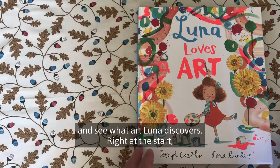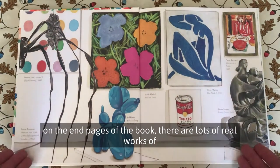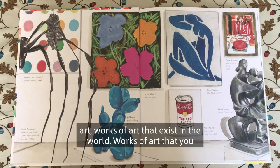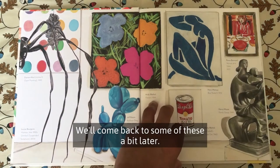Let's go and see what art Luna discovers. Right at the start, on the end pages of the book, there are lots of real works of art — works of art that exist in the world, works of art that you can see in art galleries all over the world, or indeed find online. We'll come back to some of these a bit later.